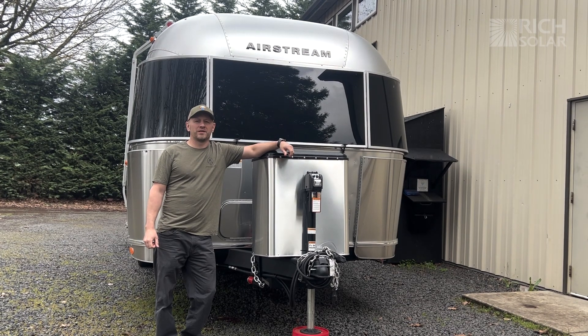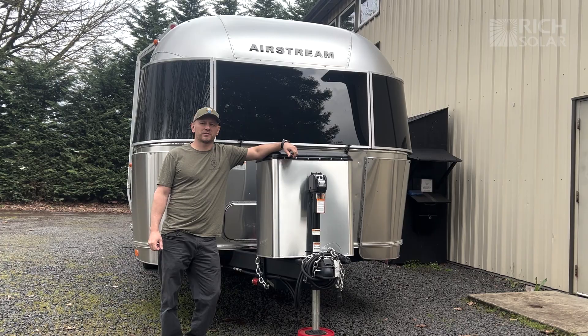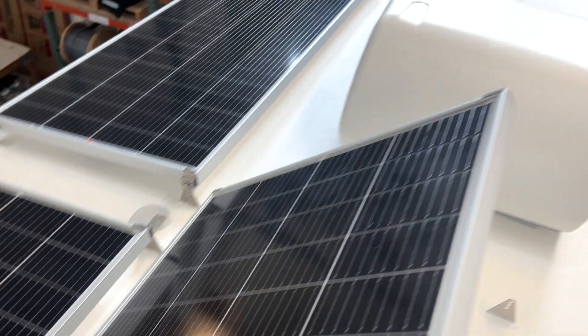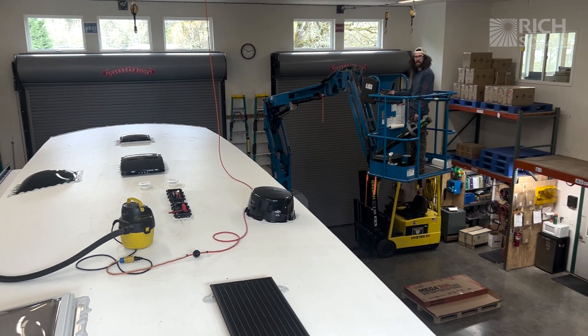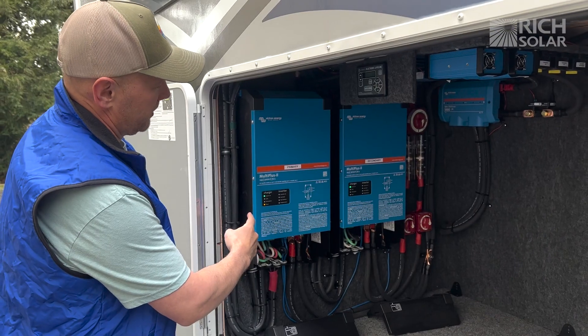We confidently tackle everything from complete overhauls on the most complex Class A motorhome electrical systems to a simple solar panel add-on on a van conversion. Our business model is built around a lifetime partnership that we form with each of our clients. We don't just sell equipment — we design systems and we train our clients on how to install them and how to use them, and if something goes wrong, we fix it. With this business model, we can't afford to cut corners with poor quality components. That's why we work with Rich Solar.